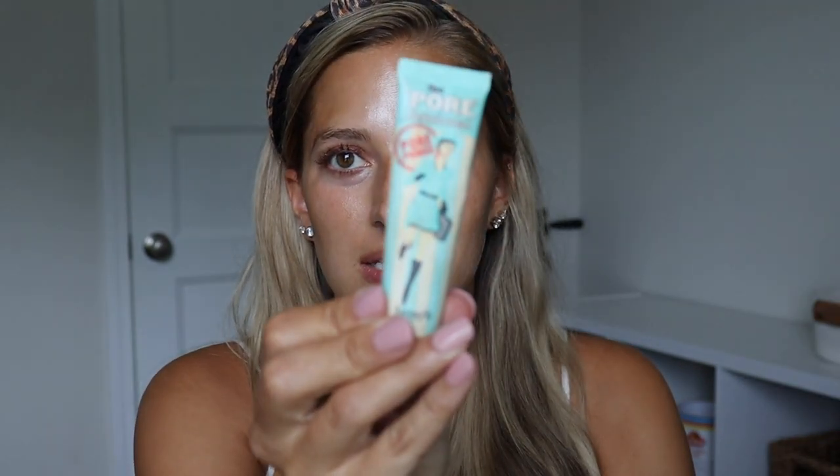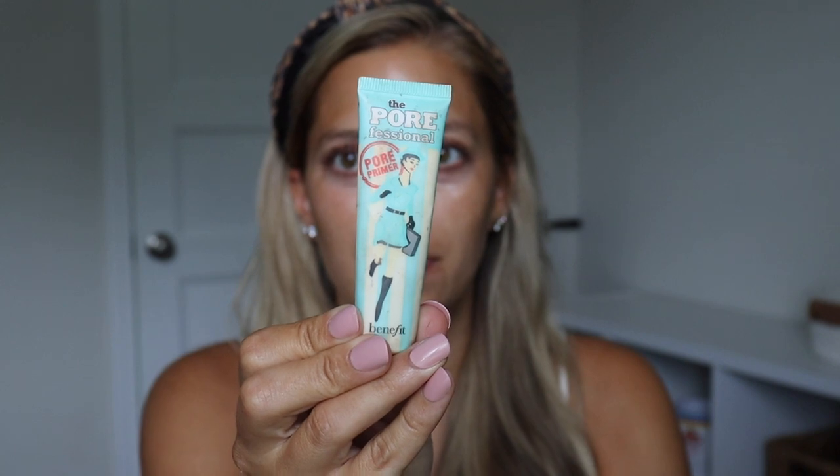My next product is my absolute go-to product. I've been using this for so many years and it is the Benefit Porefessional. You don't need a lot — it is expensive but this thing will last you forever. I'm going to show you what it does. I'm just going to put a little pea-sized drop on my finger and we're going to take a look at my pores.